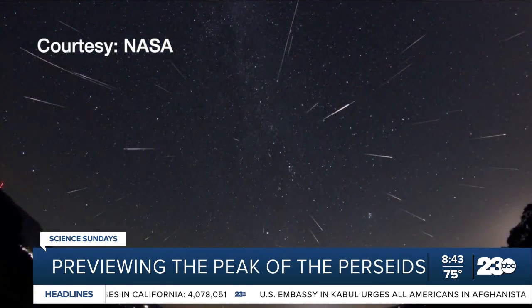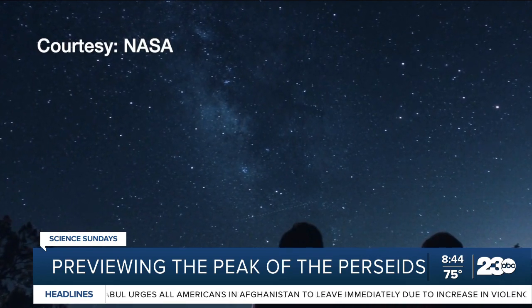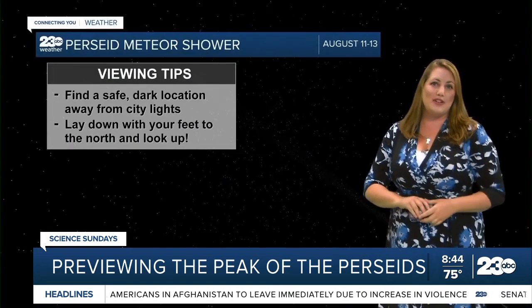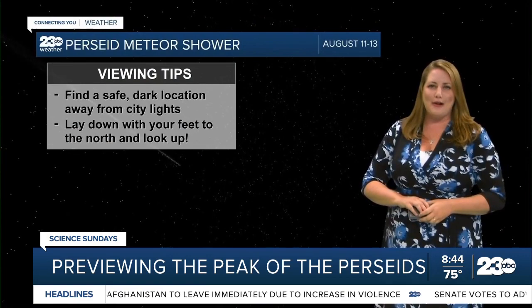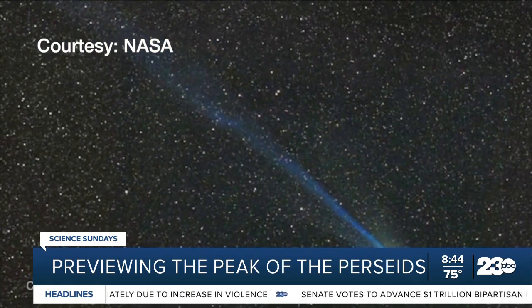Just find a safe, dark location away from bright city lights and lie back with your feet facing toward the sky. Look up, give your eyes some time to adjust to the dark if you can, and enjoy the show.